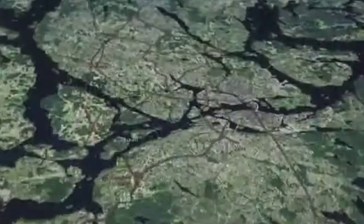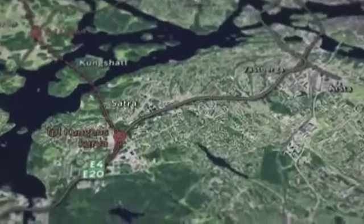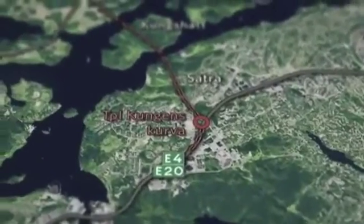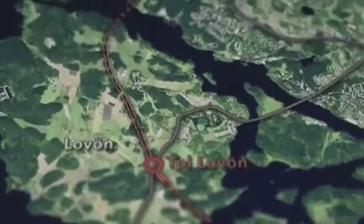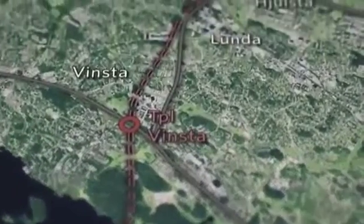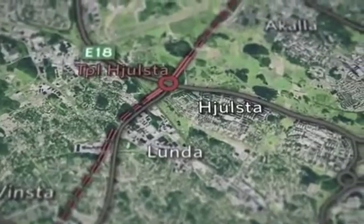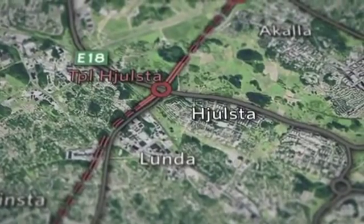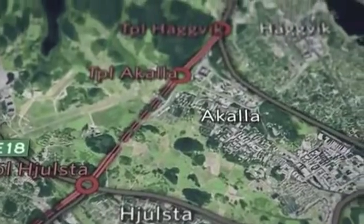The planned route for the Stockholm Bypass is mostly through tunnel from the E4 and E20 at Kungenskurva, under Sertre, Kungshut and Luvern. The tunnel continues under Wienste, joining the E18 above ground at Jühlste, then going back underground under Järverfeltet to Arkala.